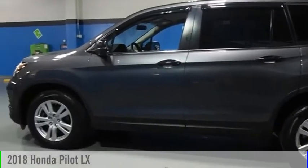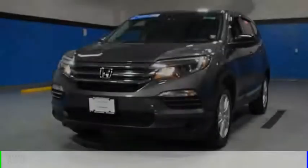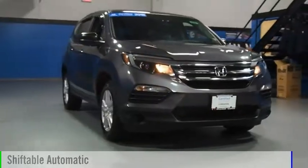Come test drive the 2018 Pilot. This vehicle is powered by an all-wheel drive, six-cylinder, 3.5-liter engine, and comes with an automatic transmission.